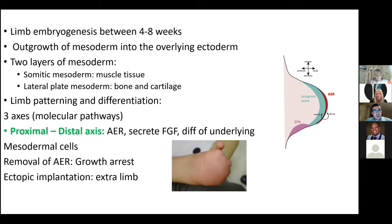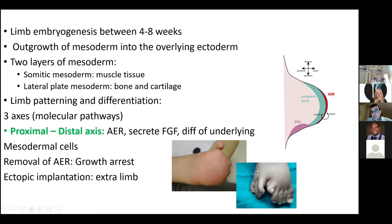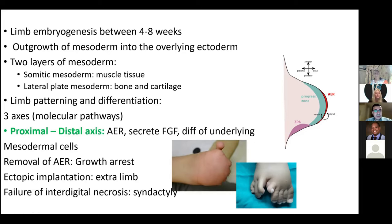Ectopic implantation of the apical ectodermal ridge results in an extra limb. The AER eventually undergoes interdigital necrosis, resulting in separation of the fingers or toes. If this fails to happen, it results in syndactyly.